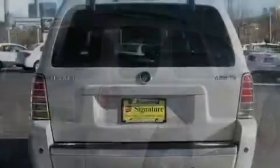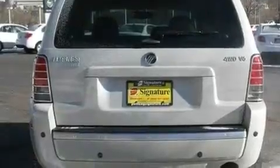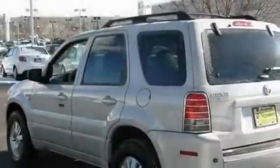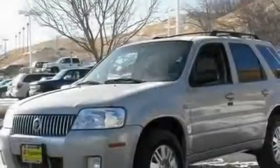Its top features include solar-tinted glass, a rear split bench seat, cruise control, an in-dash CD changer, a four-wheel independent suspension, aluminum wheels, front fog lights, a low-tire pressure indicator, an auto-dimming rearview mirror, and an anti-theft protection system.